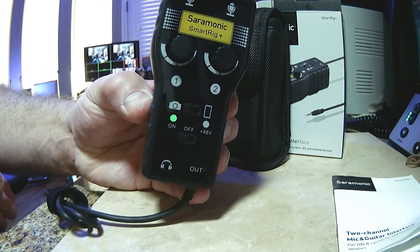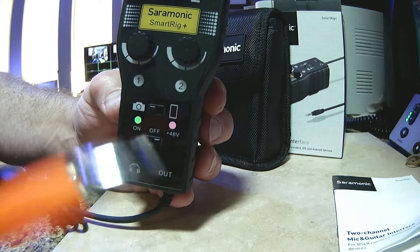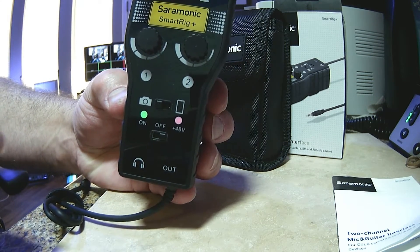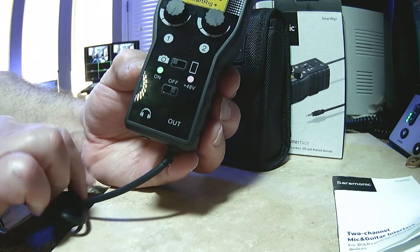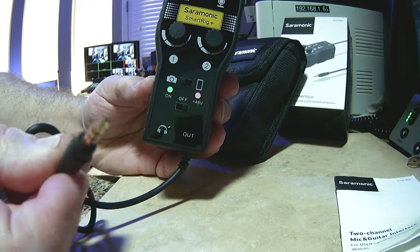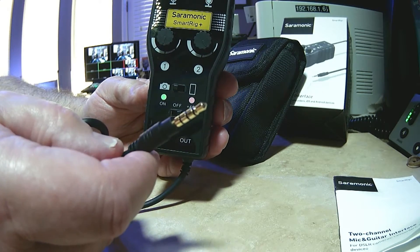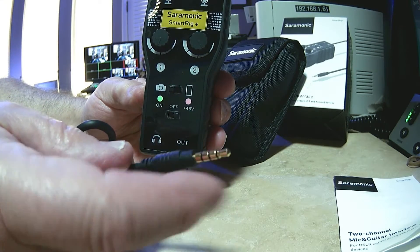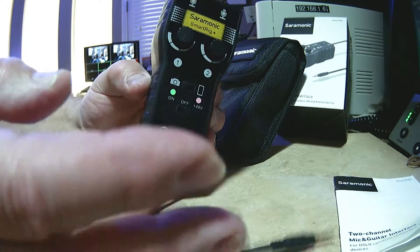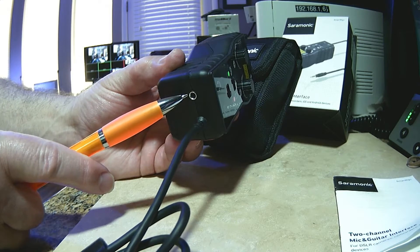So right now the device is off. If I turn it on, there's a light that's lit and the device is on. You can see that green light — and if I want the Phantom Power on, you can see the red light and the green light, meaning it's supplying 48 volts to the microphone. I'll also show you the output jack, which is built right into the device so it won't come off or get lost. This jack plugs into your smartphone, tablet, or camera. And additionally, here's your headphone jack.